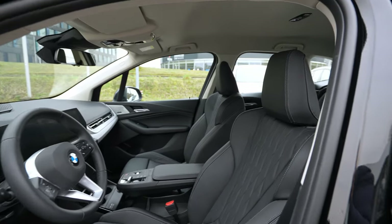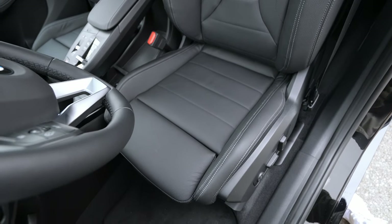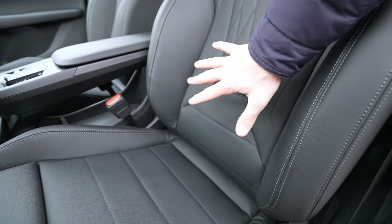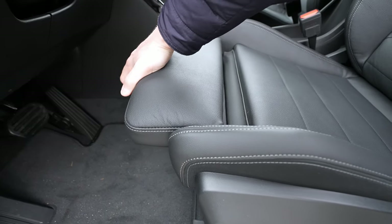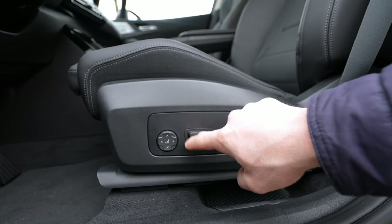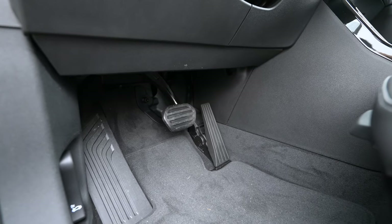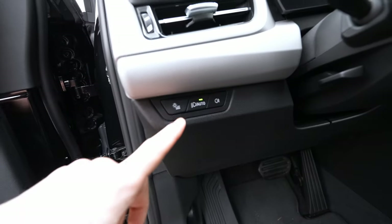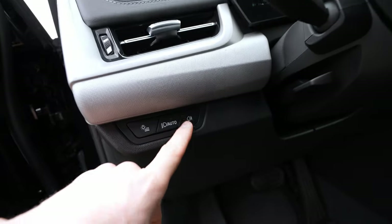Here are the new BMW Vernasca leather seats — finally a new design, and I love them. The triangular design detail looks great, they are super comfortable, and you can adjust the front section. There are side bolsters for support and electric adjustment controls for position and lumbar. The pedals are standard — no aluminum — but very smooth and nice.